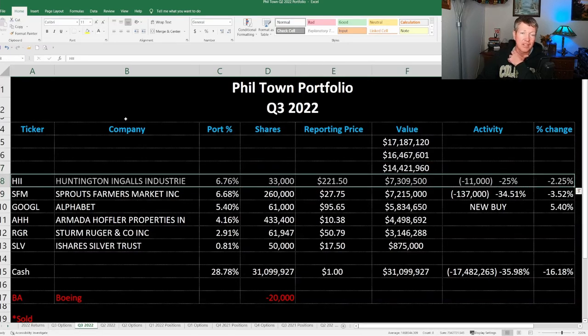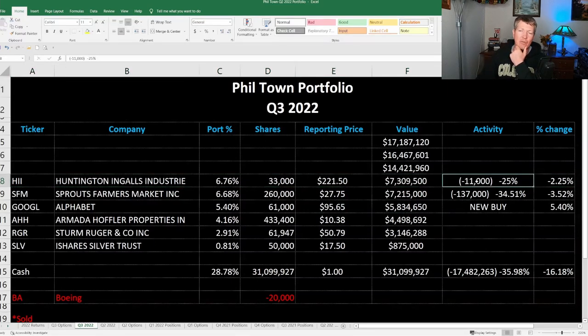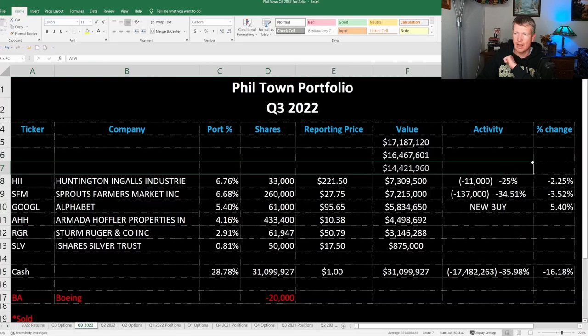Next is Huntington Ingalls, ticker symbol HII. He sold 25% of those shares, about 11,000 shares to be exact, and it's about 6% of his portfolio. This is a company that manufactures warships. That was one I owned as well — I sold it several months ago after they bought a company called Alien Technology, which I wasn't happy about. But Phil Town did sell a portion of that in the quarter.